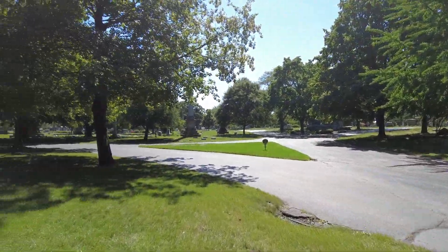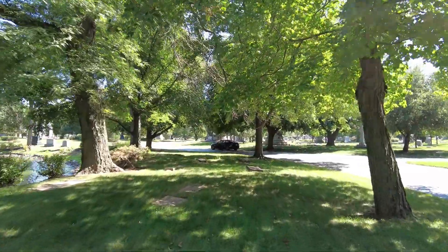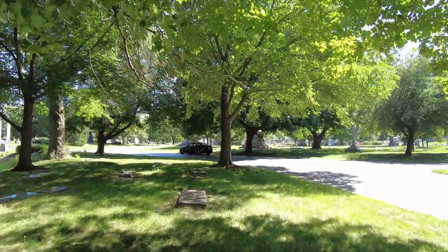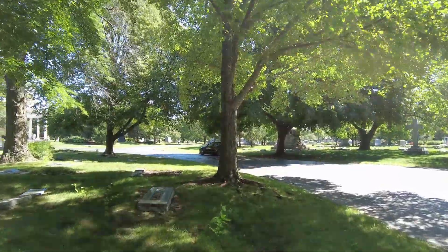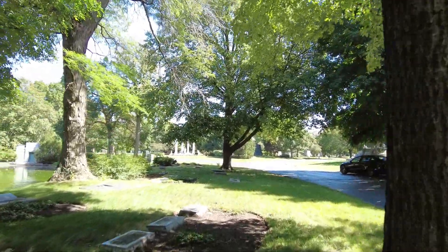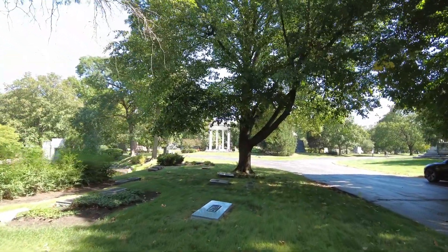If you check Find a Grave or anything like that when researching places, this cemetery pops up as having 97 known names — and that's not even including some of the notorious names or the haunted locations. So there's a lot to see here. I've been here filming videos for about the last five hours and I still haven't even touched the surface.